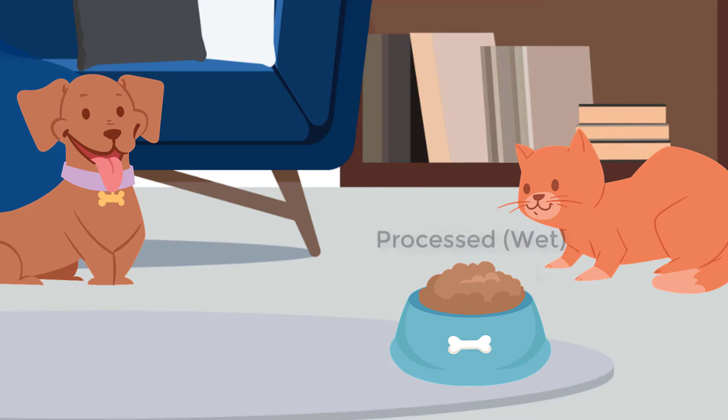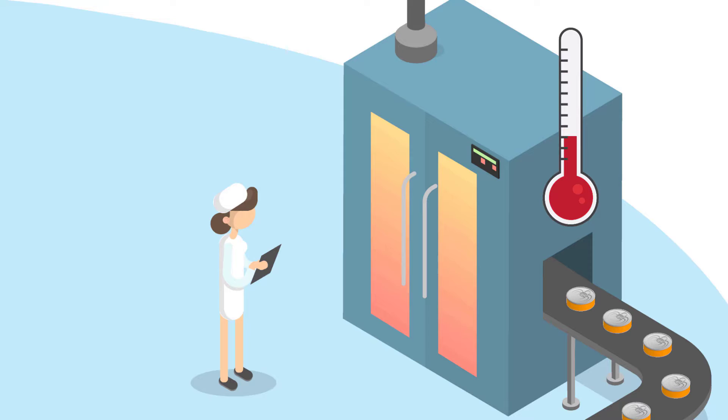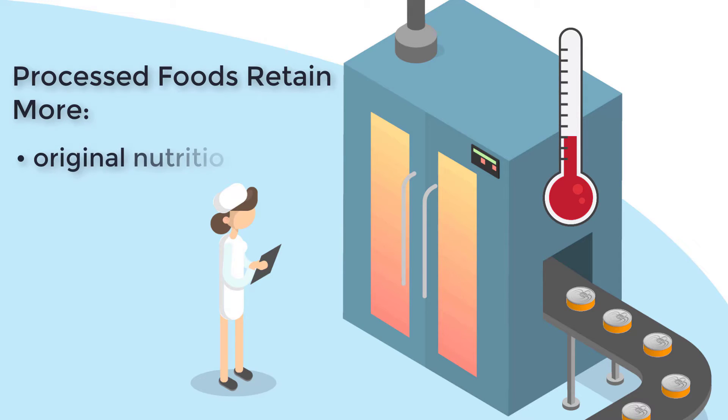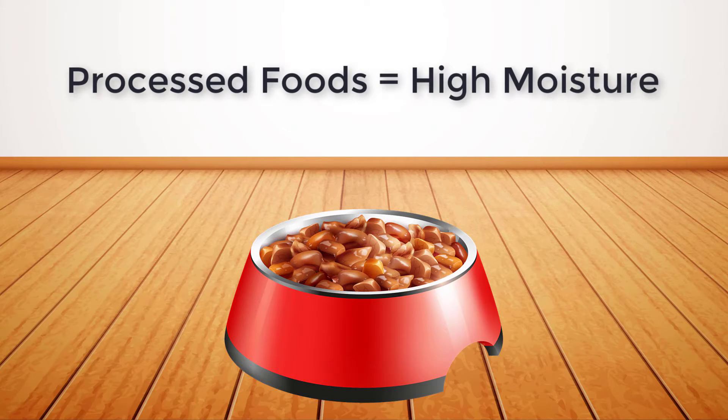Processed foods compared to ultra-processed foods are often made using more traditional food preservation methods like canning. These methods require lower heat, which means processed foods retain more of their original nutritional value, texture, and flavor. They usually have much higher moisture content as well, making processed foods great options for pets that need a little extra moisture in their diets.